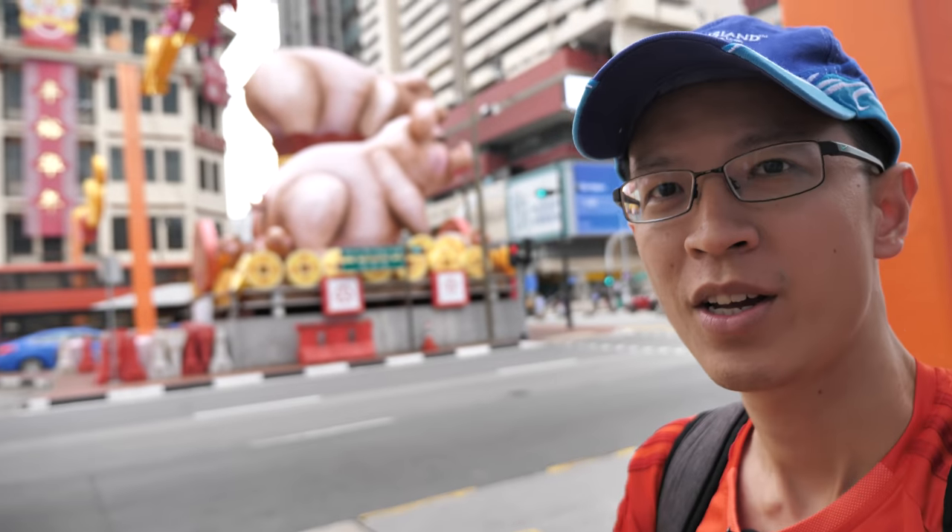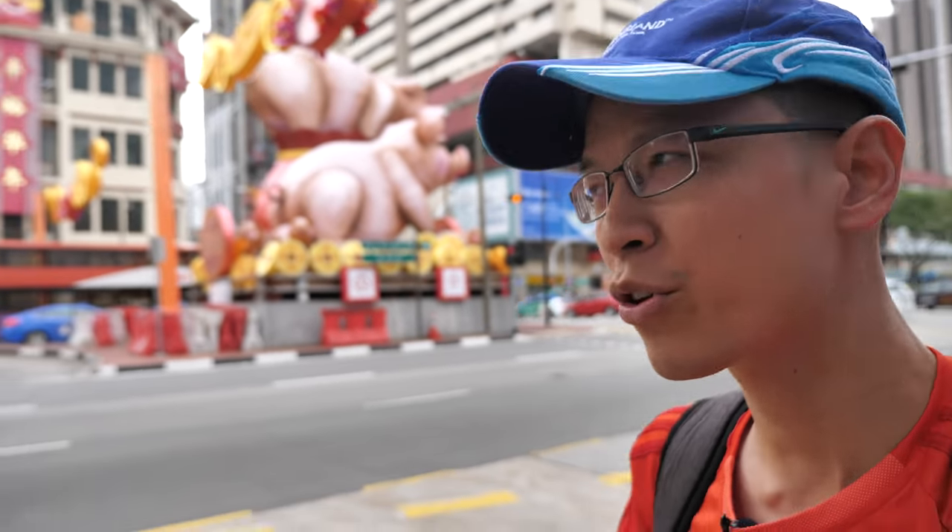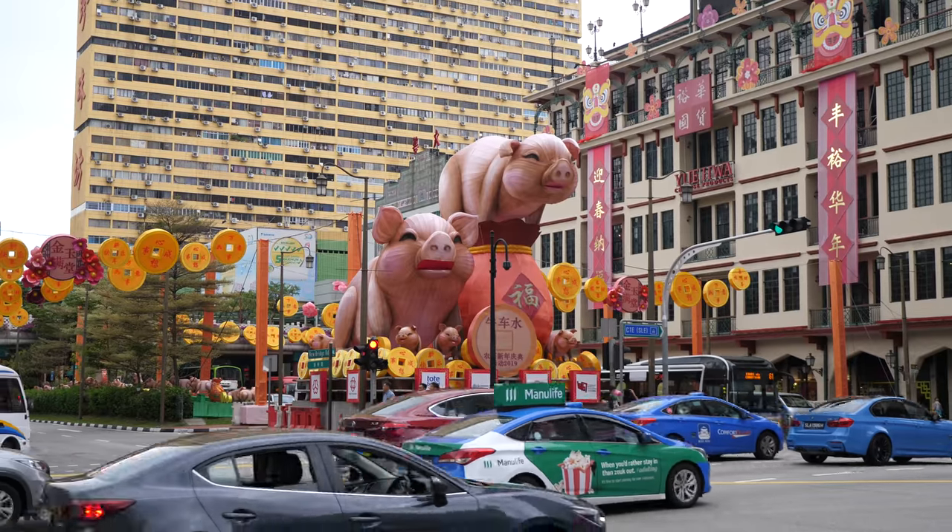Hey everyone, Chinese New Year is two weeks away and I'm at Chinatown now to find some interesting things to draw, like decorations that have been put up.